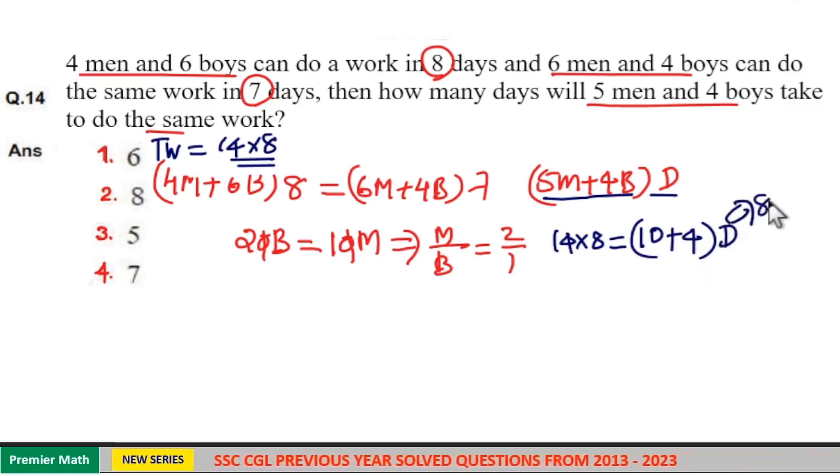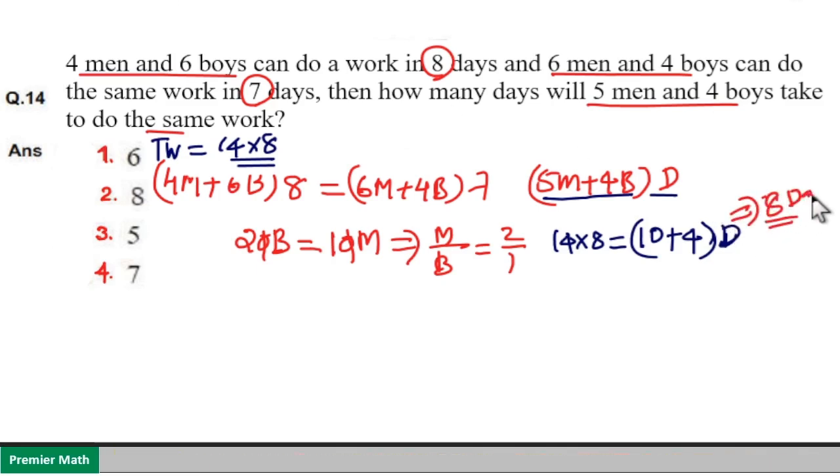So d is equal to eight. The number of days is eight days. Option two is your answer.